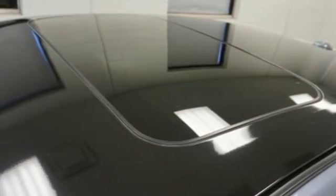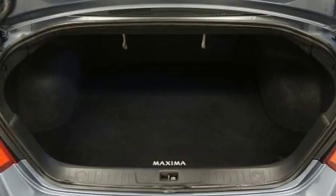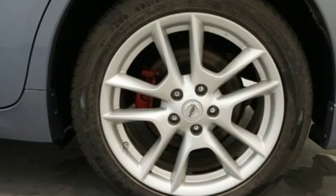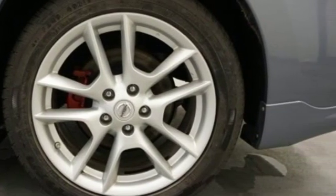V6 engine, power sliding and tilting sunroof, gas-pressurized shocks, and doors and push-button start proximity key. Nissan, built for the human race.